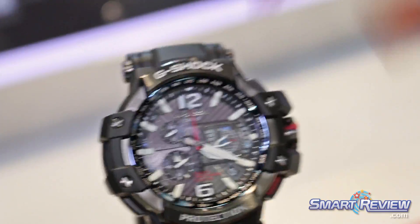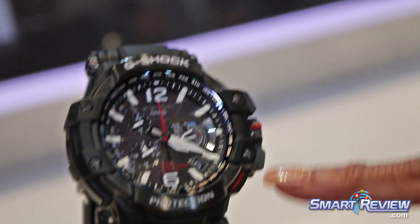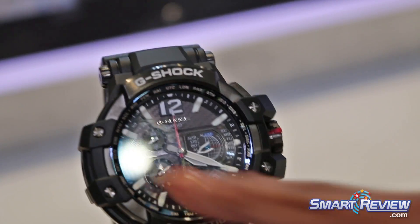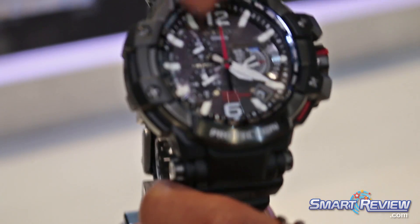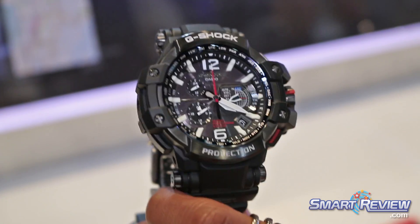Then you would let go and tap it once more, and what it'll do is it'll adjust. So you have your main clock, and then you have your dual clock down here. So you have two times, and around here you have the cities that you'd like to set your main time to.